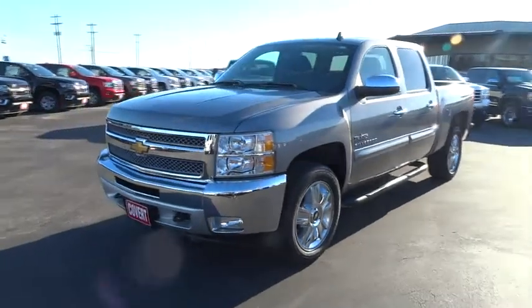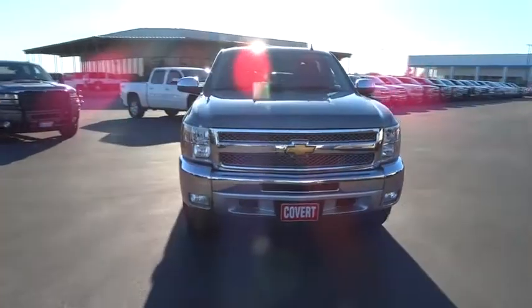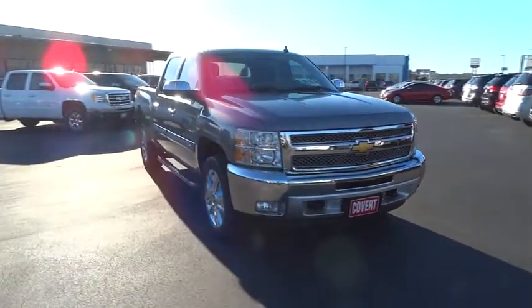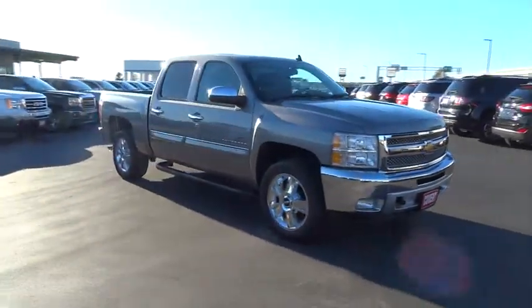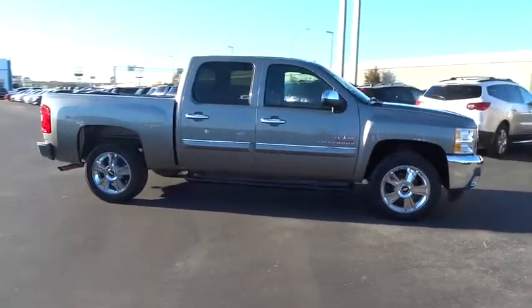The 2013 Silverado 1500. The Chevy Silverado 1500 has the lowest cost of ownership of any full-size pickup. This vehicle has less than 45,000 miles. Here are some of this vehicle's great options.